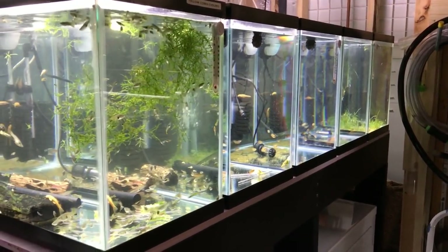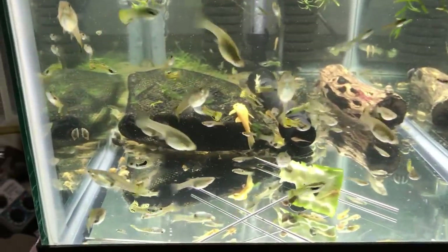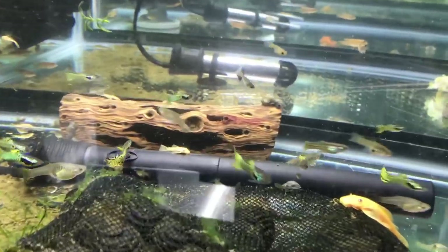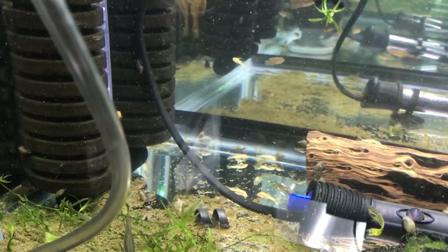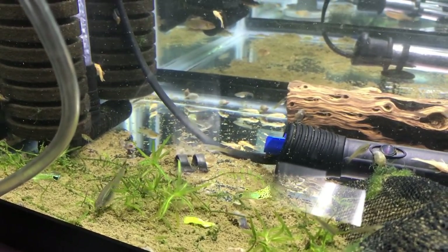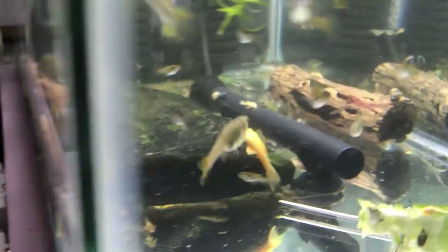The five grow-out tanks on this rack have my yellow Cobra Endlers. There's also a newer batch of Blue-Eyed Ancistrus in here — about 40 of those — and still a couple of older Blue-Eyed Ancistrus in here as well.